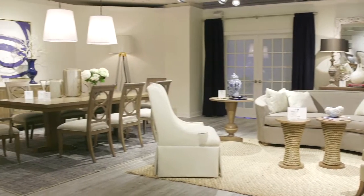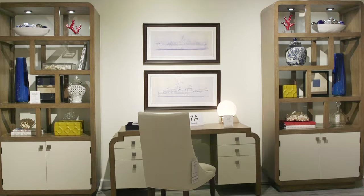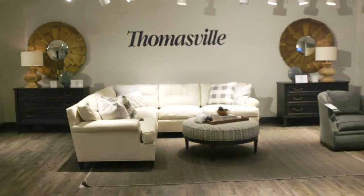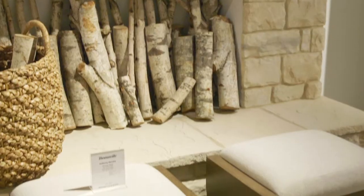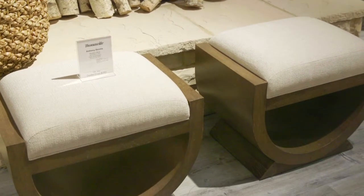And of course my favorite new introduction this year at High Point is my collection at Thomasville. It's kind of my greatest hits collection — beautiful finishes, beautiful fabrics, American style. It's young, it's fresh, with a touch of whimsy, and something that you'll want in your home forever.